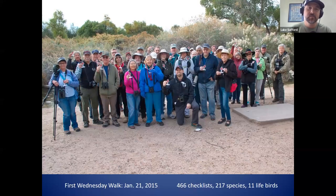I've had 466 checklists total at Sweetwater — not the most anyone has had. Molly Pollock, an amazing birder and eBird reviewer, has well more than that. I have 217 species, which isn't even close to the most either — Andrew Kaur, Mark Stevenson, and Molly have far more. It's just an accumulation of eight years of leading trips. I've also had 11 life birds there, ranging from Common Gallinule to Prothonotary Warbler.